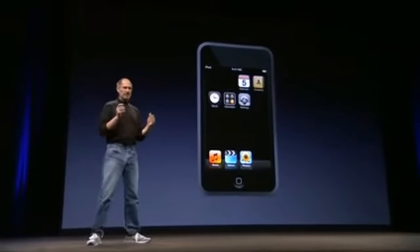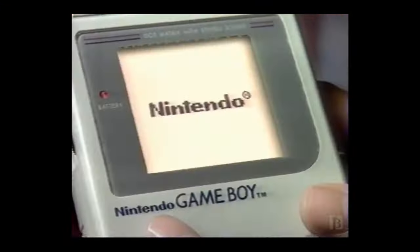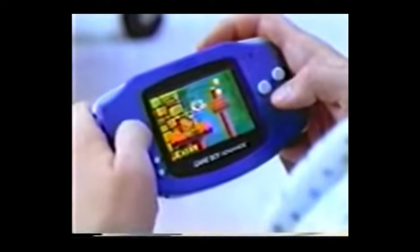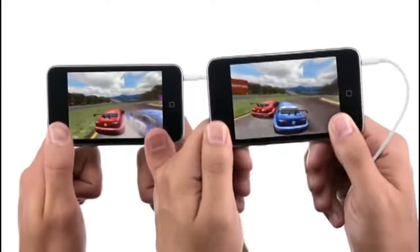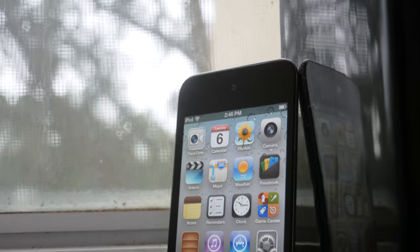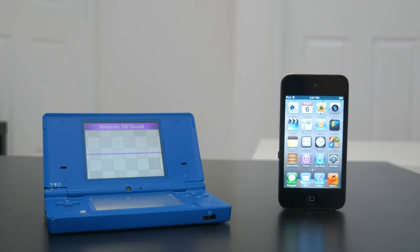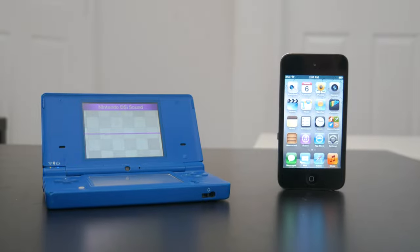After Apple's introduction of the App Store in 2008, the playing field for mobile gaming shifted over the years. Nintendo, who had the main dominance for decades, now has a new competitor: the iPod Touch. This rivalry hit its peak in 2010 when the new iPod Touch 4 came out, going up against Nintendo's DSi. So let's compare the two to see what consumers experienced back then.